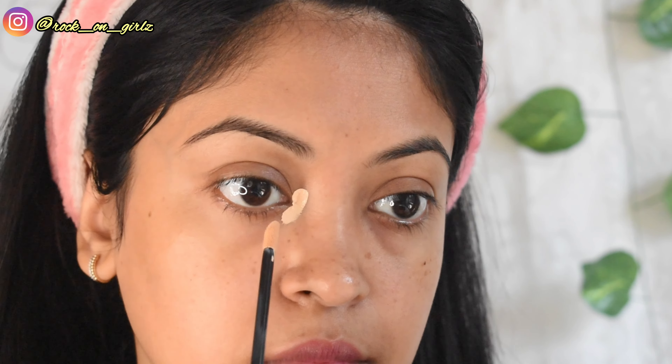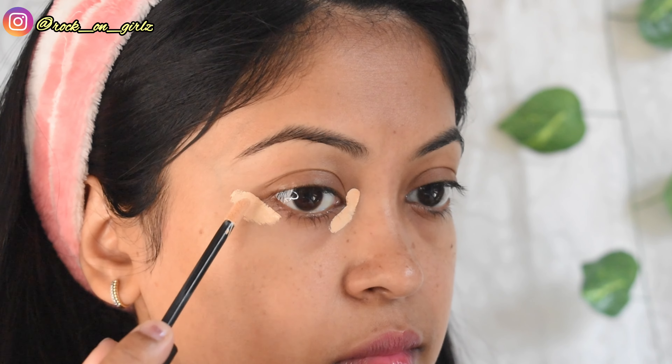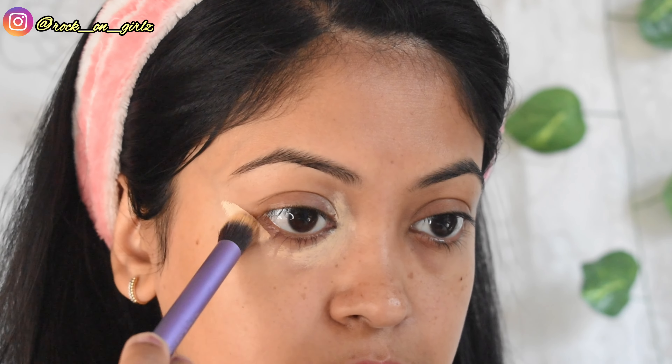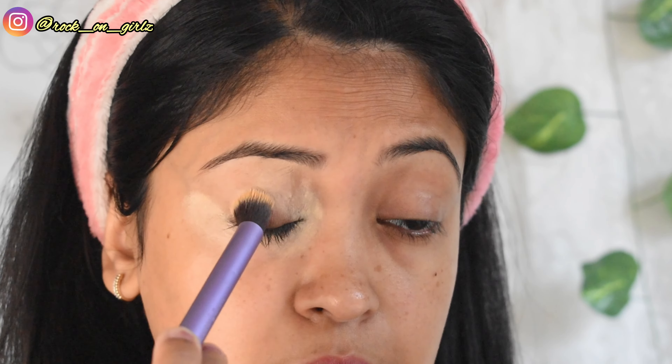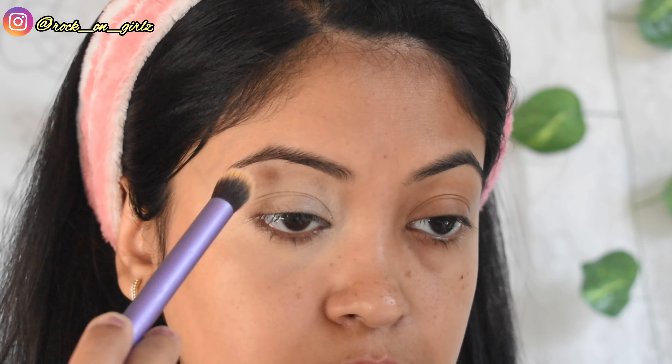First, I'm going to apply the concealer on my under eyes to hide my dark circles. The formula is not too creamy and not too liquidy. I'm blending it out with a brush because I feel a brush gives more coverage than a sponge. Shade 02N Light is a little lighter than my skin tone, but I can use it to highlight my face. After concealing, it gives decent coverage — I don't think I need a second layer.